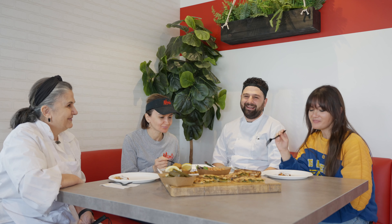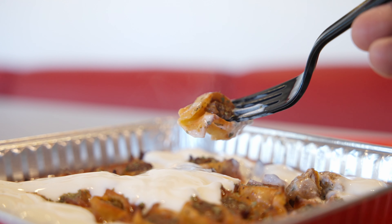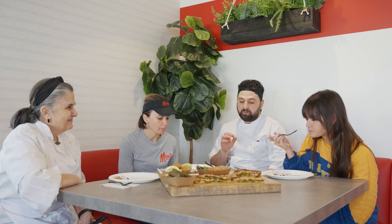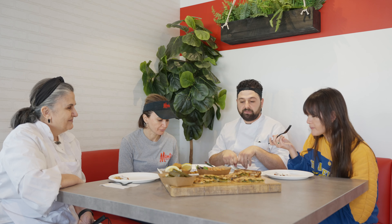That is so good — you made that! The filling is so plump and juicy, so even though they're in that very hot oven, they don't get dried out. They're crispy but not dry. That's supposed to be the perfect bite — the outside is crispy but the inside is nice and juicy.